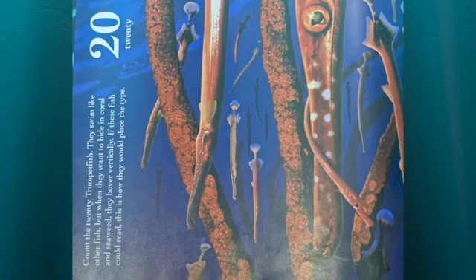Count the 20 trumpetfish. They swim like other fish, but when they want to hide in coral and seaweed, they hover vertically. If these fish could read, this is how they would place the type.